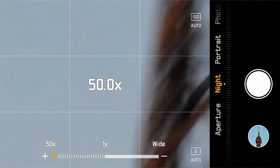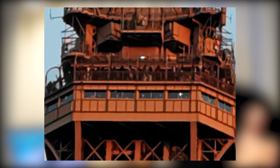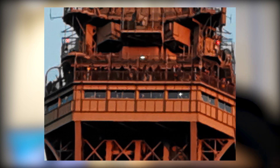Huawei also gives you up to 50x digital zoom. That one is a little underwhelming at this stage — I'm not sure whether it's because it's a pre-production unit, but it's still fun to play with. It's not as sharp and clear; it's pretty much blurry, but you can still decipher what's happening in the scene.